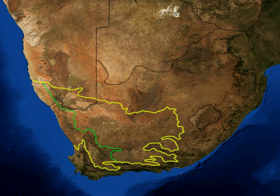The ecoregion has been designated a biodiversity hotspot by Conservation International.